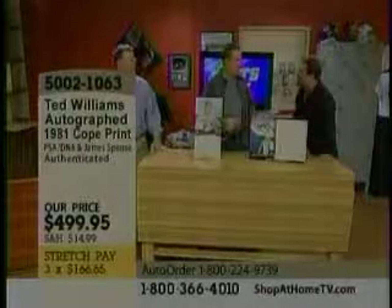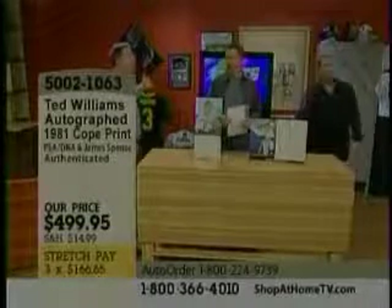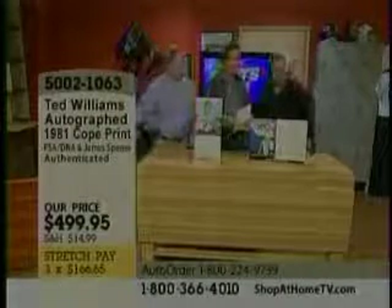I get so fired up when I sell that thing. It's so good of a deal. Try to put it together yourself — you can't do it. You cannot do it. You can't put it together yourself. You buy packs all live long day and you can't do it yourself.